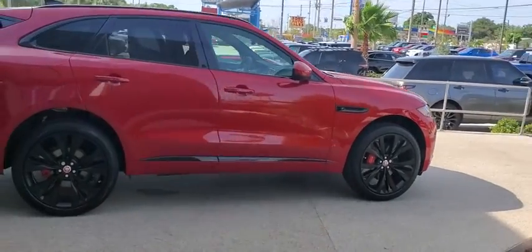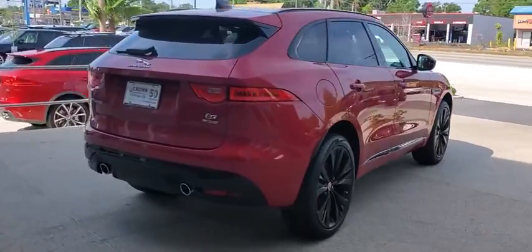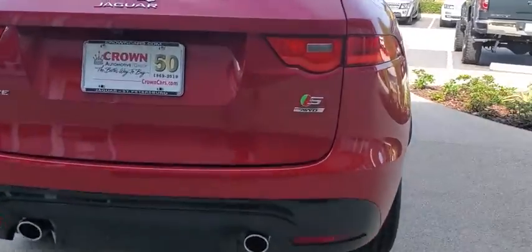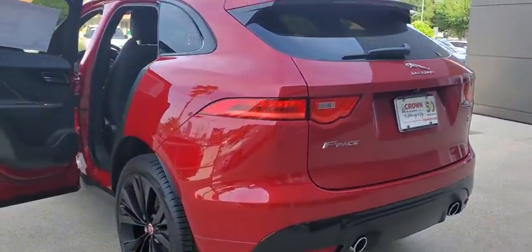Come test drive the 2020 Jaguar F-Pace. The first Jaguar luxury performance SUV brings together sporty handling and dramatic beauty with everyday practicality and efficiency.